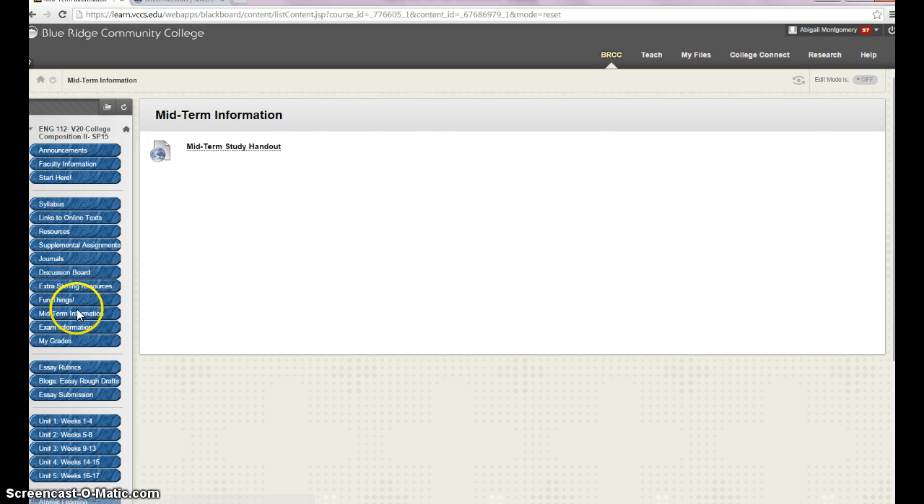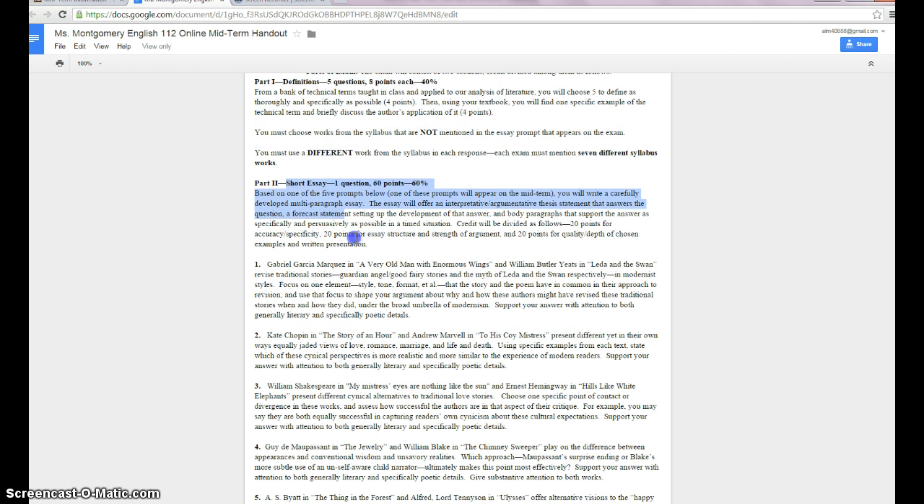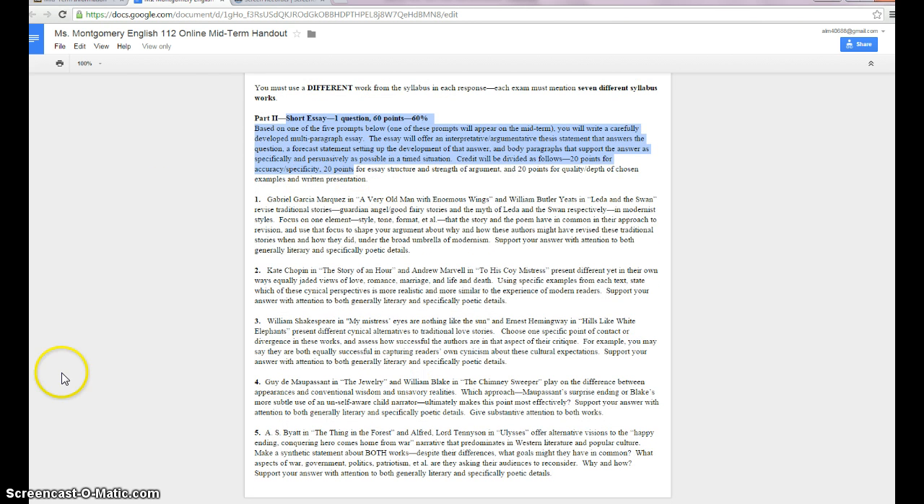I'm going to click over to our course website. If you go in from our main page, then go to midterm information — there's a link there to a Google Doc and you have the explanation of everything going on. The exam has two parts: a short answer part and an essay part.